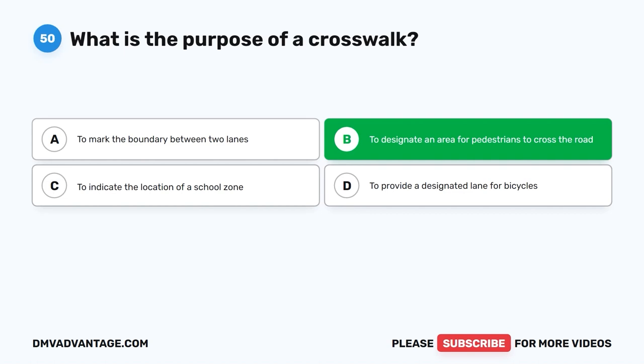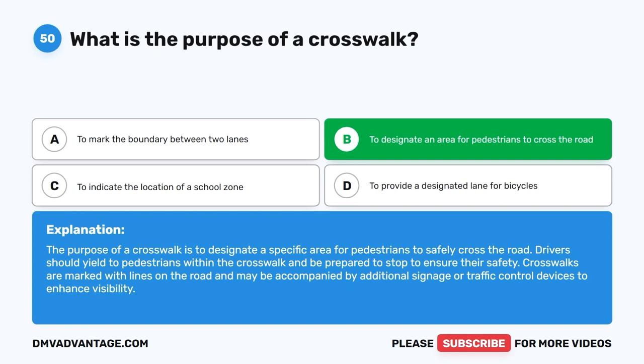The correct answer is B: To designate an area for pedestrians to cross the road. The purpose of a crosswalk is to designate a specific area for pedestrians to safely cross the road. Drivers should yield to pedestrians within the crosswalk and be prepared to stop to ensure their safety. Crosswalks are marked with lines on the road and may be accompanied by additional signage or traffic control devices to enhance visibility.